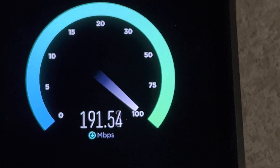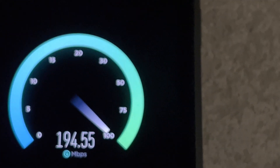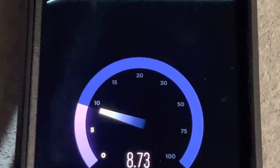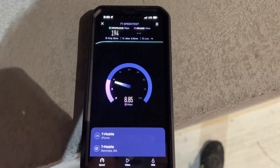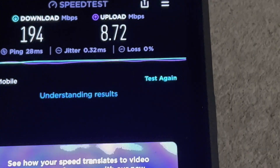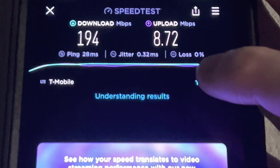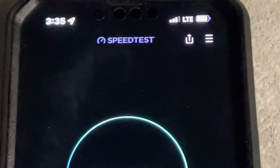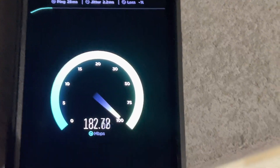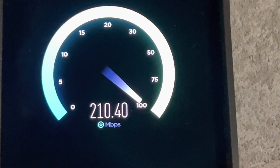Not shabby at all. Holy cow — even on an LTE-only device, your experience here in Evans would not be bad. The upload, on the other hand — wow. That is not impressive, T-Mobile. Holy cow. They have gutted the LTE network here. LTE used to get at least 25 up before they rolled out 5G here.